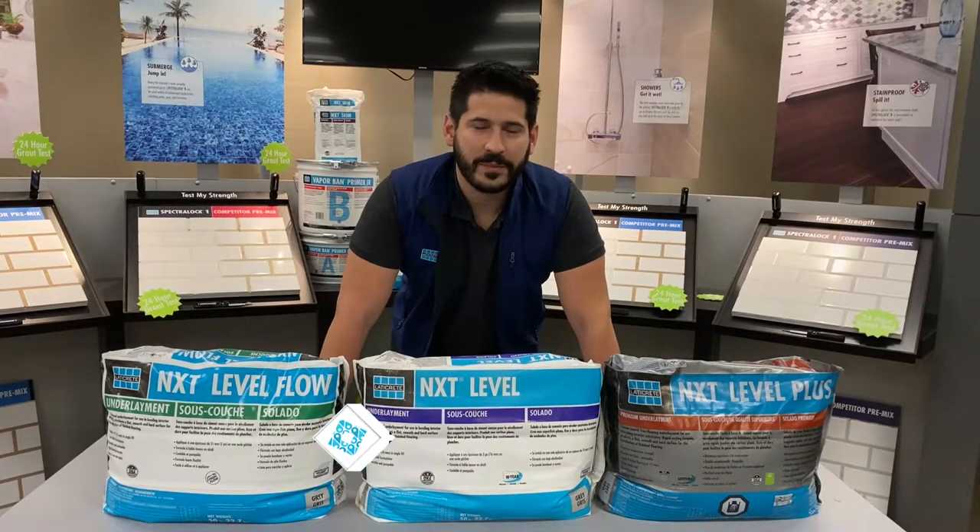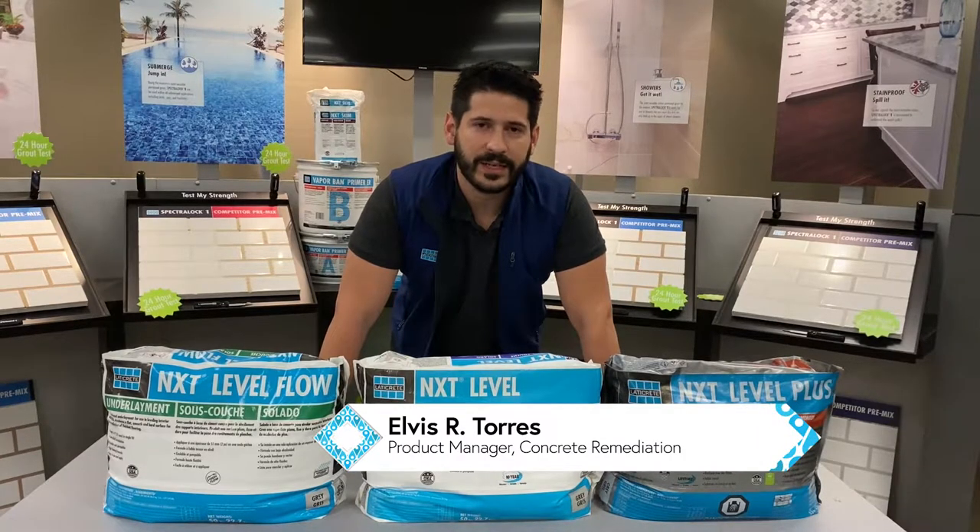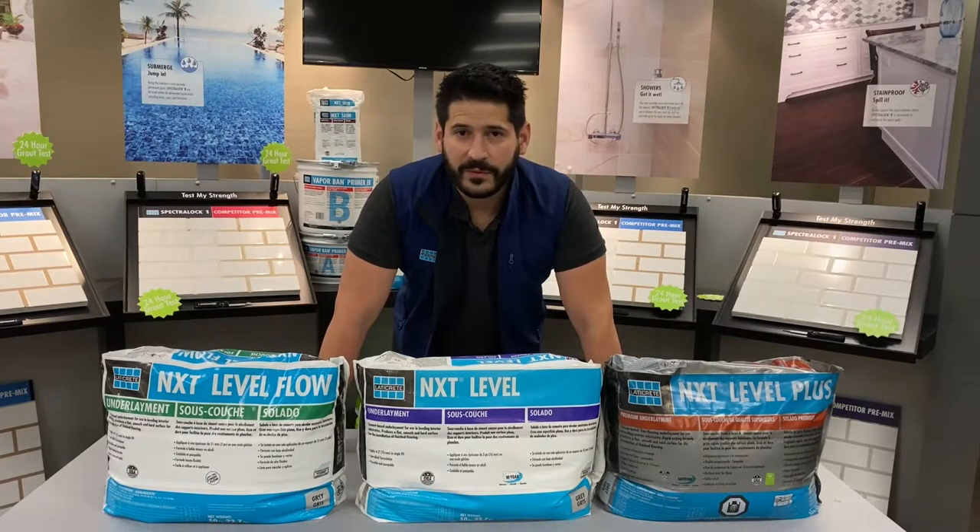Hi everyone, my name is Elvis Torres and I'm the product manager here at Lady Kreen International for the Conker Remediation Group. I'm here to talk about two products that we have coming out in February 2021, our Launch Window 1 products.